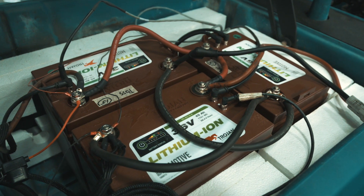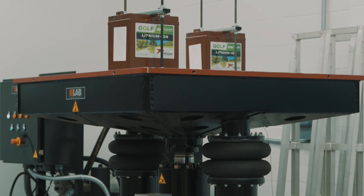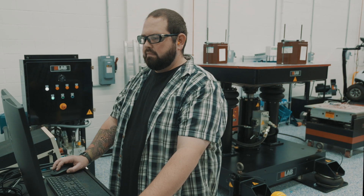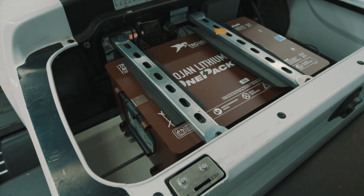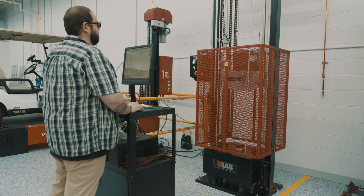Trojan Lithium batteries don't reach our customers until they are relentlessly tested in our state-of-the-art R&D lab. No matter the equipment type, you can have peace of mind knowing your Trojan Lithium batteries have been put to the test.